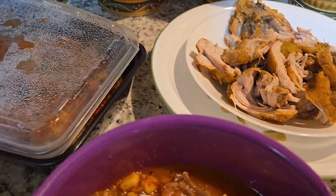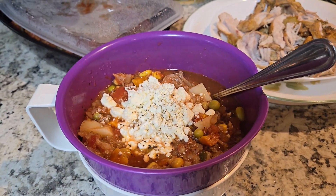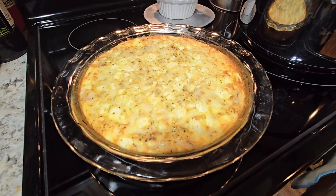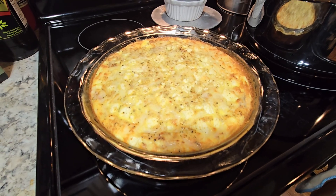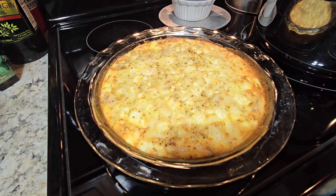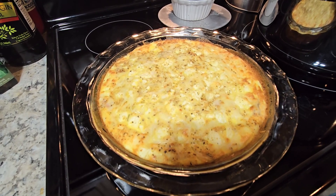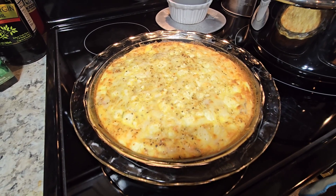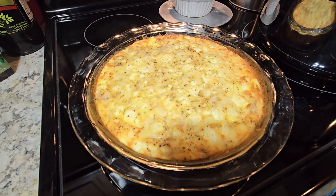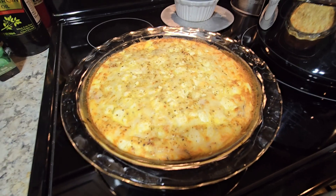The quiche is all baked up and boy does it smell yummy! I put eight eggs and three heaping tablespoons of fat-free cottage cheese into the NutriBullet and blended them up. I poured some of that into a baking dish sprayed with cooking spray, then added about two small pre-cooked white potatoes, sliced up.